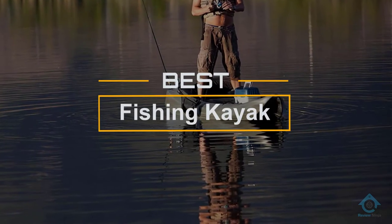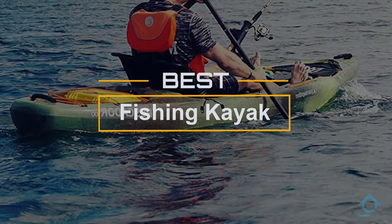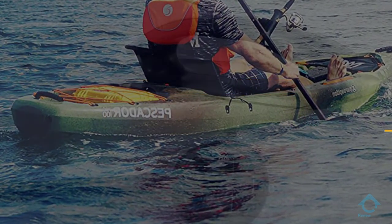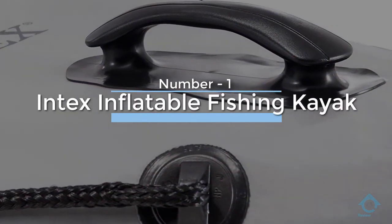If you are looking for the best fishing kayak, here is a collection you have got to see. Let's get started. At any time you can click the circle for more info and real-time deals. Number one, most popular: Intex inflatable fishing kayak.